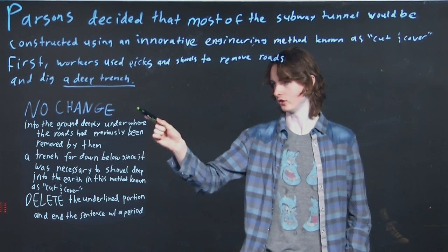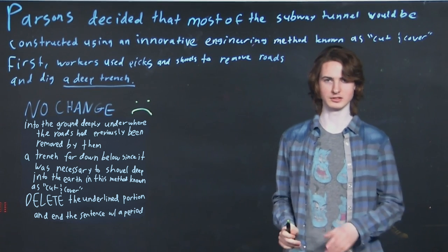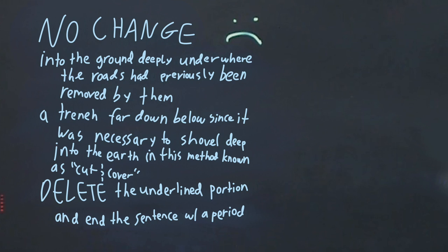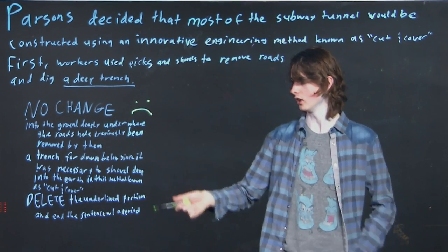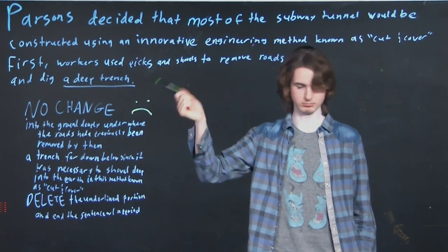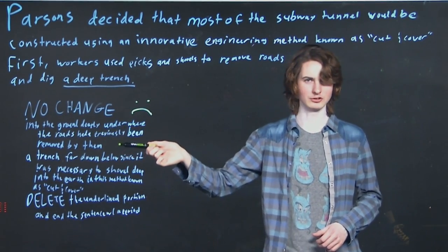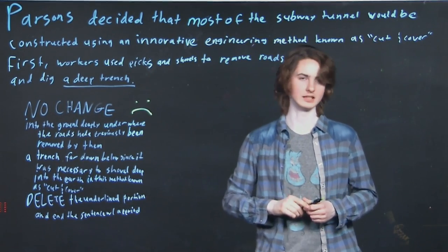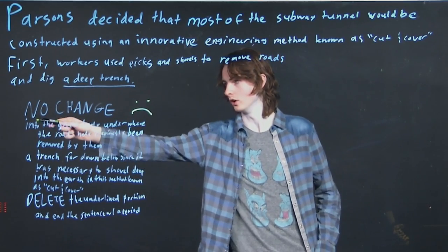Our first instinct is no change — that gets a frowny face. The next option is a really long sentence giving more details on what they're digging exactly, but we read it and it's kind of superfluous. We don't really need this information to make the sentence proper — it's useful but superfluous, so that's out. The next long sentence ends with mentioning 'cut and cover,' which was already mentioned in the same context earlier in the passage.